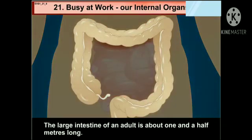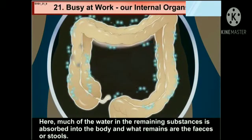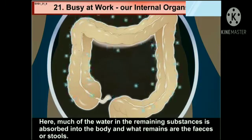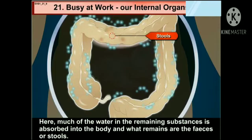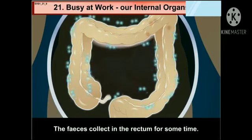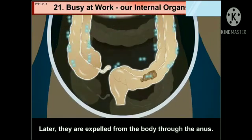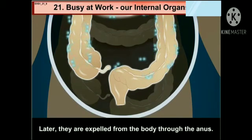The large intestine of an adult is about 1.5 meters long. Here, much of the water in the remaining substances is absorbed into the body, and what remains are the faeces or stools. The faeces collect in the rectum for some time. Later, they are expelled from the body through the anus.